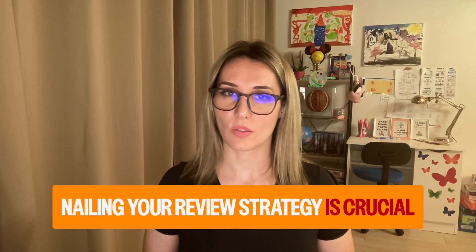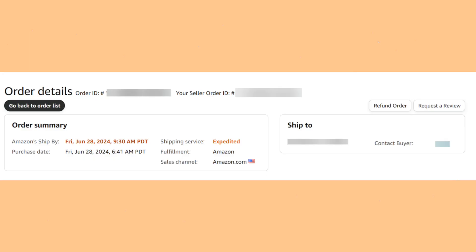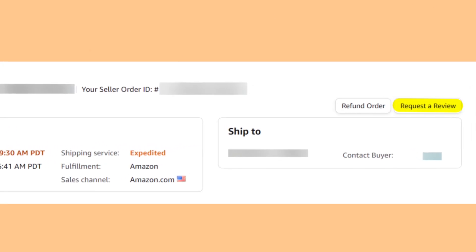Nailing your review strategy is crucial. Reviews on Amazon are a make-or-break factor, so you've got to have a solid plan. Get those early reviews rolling with tactics like review clubs, giveaways, and the Vine program. Utilize deep discounts on your listings. Set product expectations accurately so that buyers are pleasantly surprised and compelled to leave a positive review. Use the free Amazon Request a Review button to drive more ratings and reviews, and manage and respond to reviews the right way in order to build a great reputation.